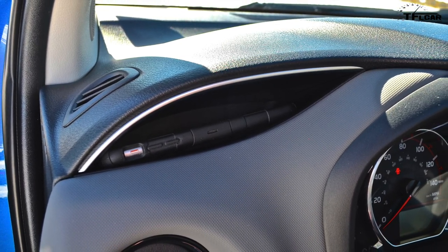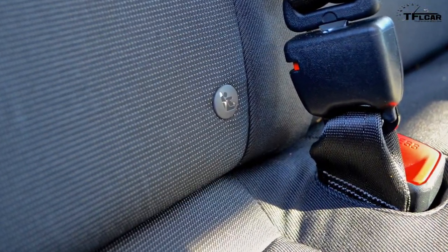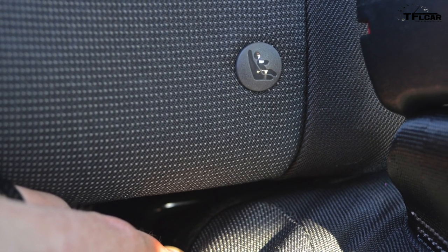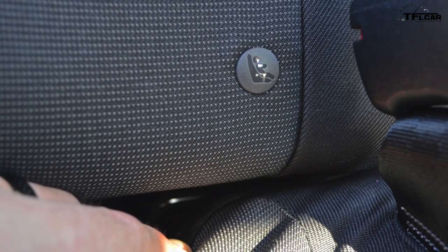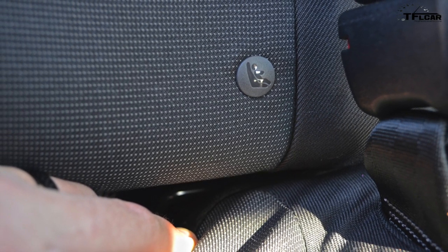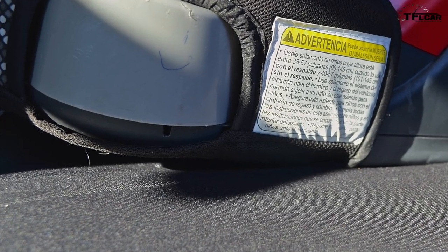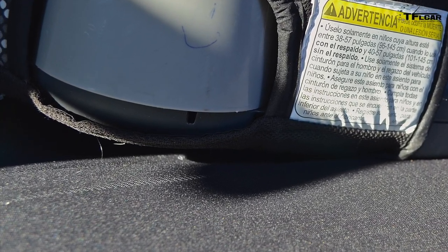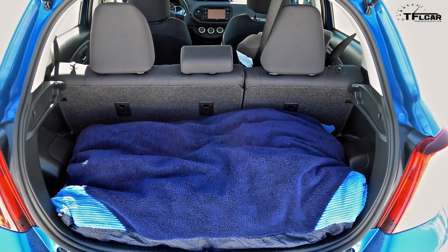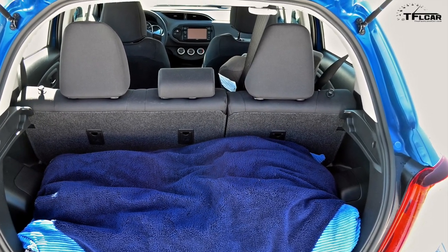Now if you have children, installing an average child seat in the back can prove a little bit difficult. Toyota likes to put their latch anchors buried deep underneath the seat cushion, which is kind of a pain — no pun intended. Once you get it in there it's fairly accessible, but the width of most standard car seats is just over the bottom cushion's bolstering, so the seat rests a little bit unevenly. If you have children of the furry variety, however, rest assured that even with the seats up, a large dog bed will easily fit back in the cargo area.